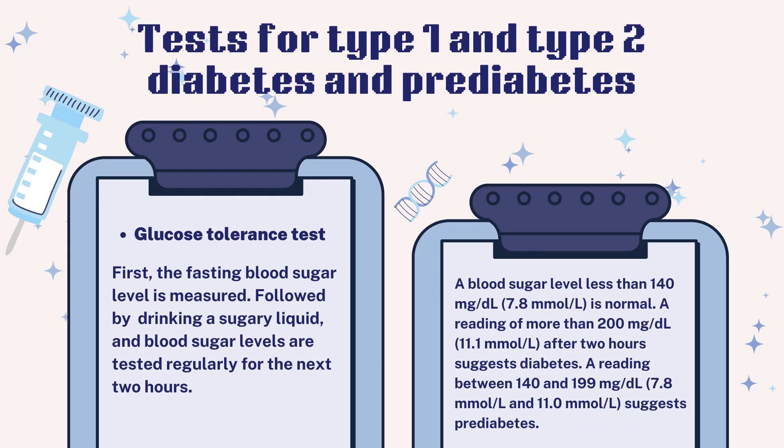Glucose tolerance test: The fasting blood sugar level is measured first, followed by drinking a sugary liquid, and blood sugar levels are tested regularly for the next two hours. A blood sugar level less than 140 mg/dL (7.8 mmol/L) is normal. A reading of more than 200 mg/dL (11.1 mmol/L) after two hours suggests diabetes. A reading between 140 and 199 mg/dL (7.8 to 11.0 mmol/L) suggests pre-diabetes.